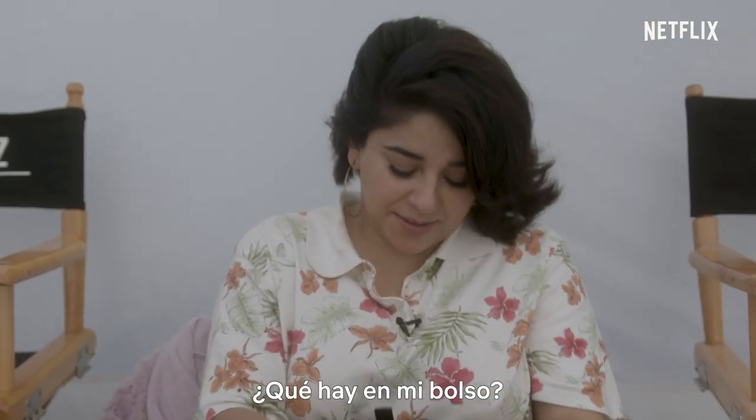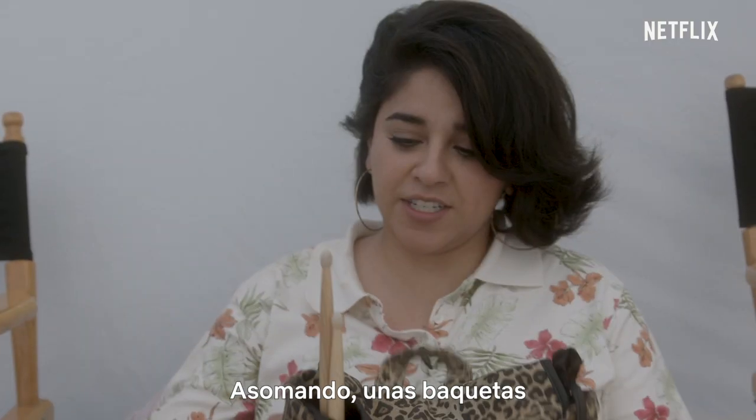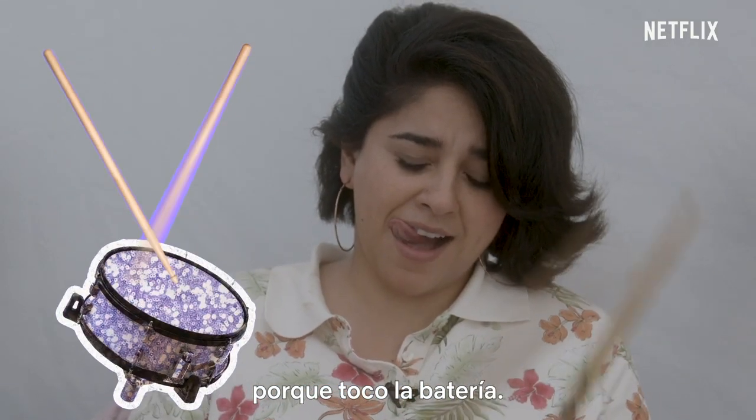What's in my set bag? Let's do this. They're sticking out — drumsticks, because I drum!